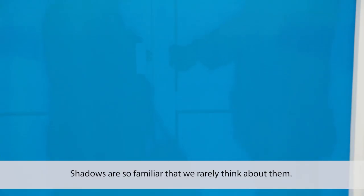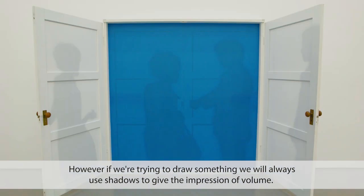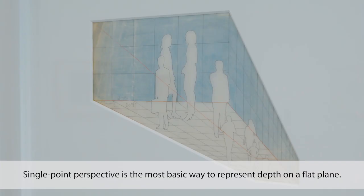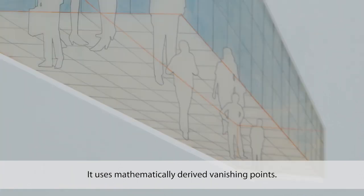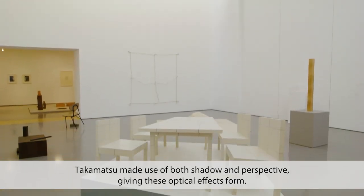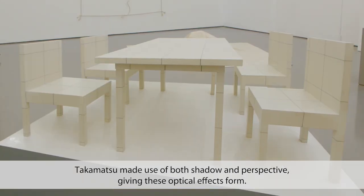Shadows are so familiar that we rarely think about them. However, if we are trying to draw something, we will always use shadows to give the impression of volume. Single-point perspective is the most basic way to represent depth on a flat plane — it uses mathematically derived vanishing points. Takamatsu made use of both shadow and perspective, giving these optical effects form.